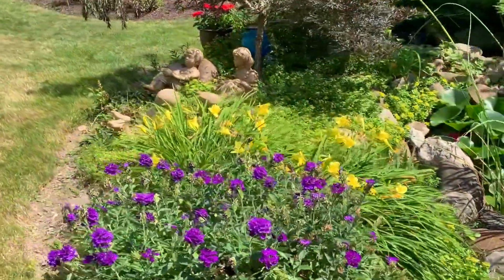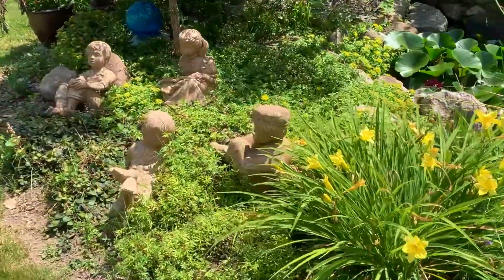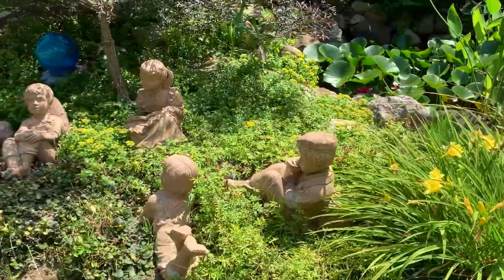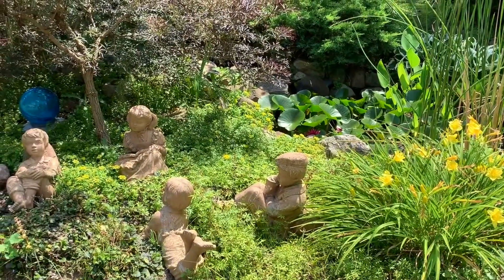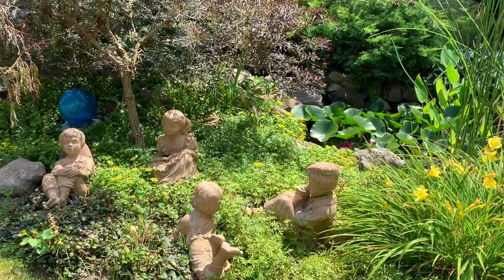And I love these four little statues, which we've named for the four kids who used to swim in the pool that used to be right here: Michael, Mark, Melissa, and Matthew.